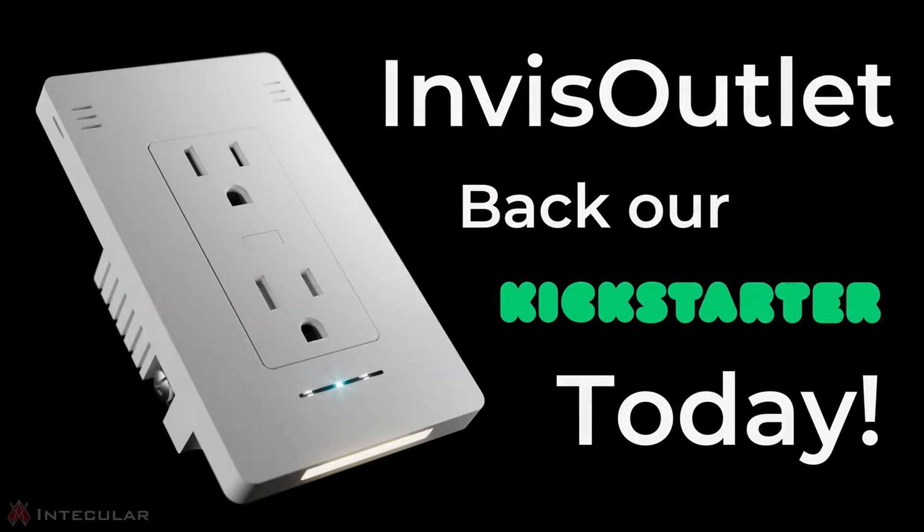We could go on, but to experience the magic of InVis Outlet for yourself, back this Kickstarter campaign now. InVis Outlet supports Matter, Apple HomeKit, Home Assistant, Amazon Alexa, Google Home, and more.